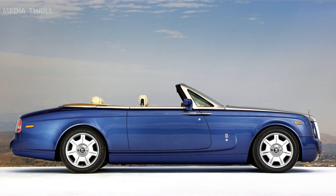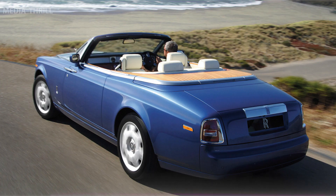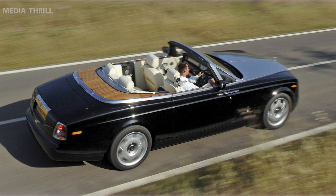Rear-hinged Coach Doors: features the iconic rear-hinged Coach Doors, adding to its exclusivity and facilitating easier entry and exit for passengers. Timeless Luxury: the interior provides a serene and luxurious environment, blending modern amenities with classic luxury.